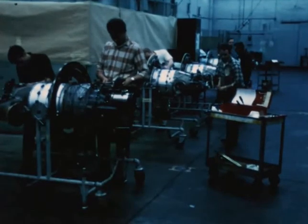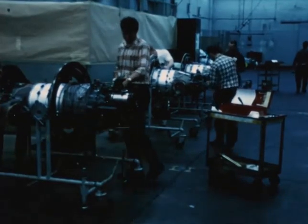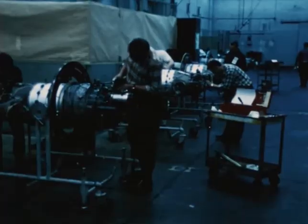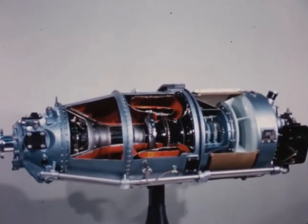The heart of the Turbotrain is an aircraft-type gas turbine engine, the ST-6, produced by United Aircraft of Canada, Limited. This is a full-scale model of the engine, which weighs about 300 pounds, but can produce more than 500 horsepower.